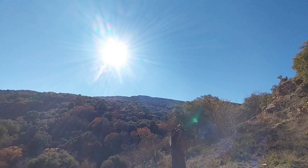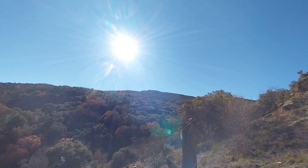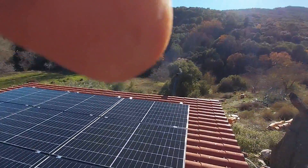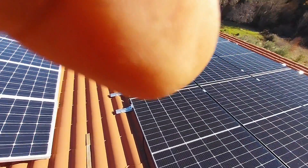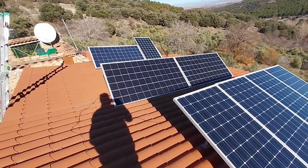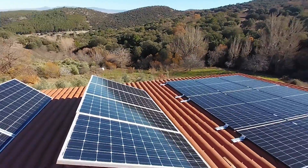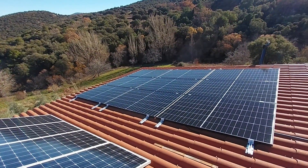It's now 11 minutes past 1 on the 21st of December, and it's a special moment here because this is the moment of culmination. This is the lowest point that the sun gets to at midday in the whole year.